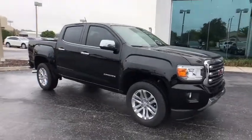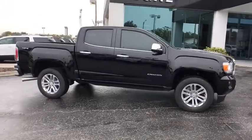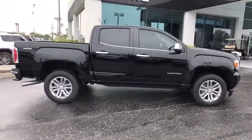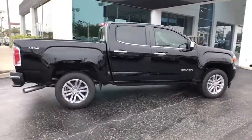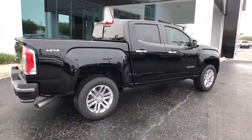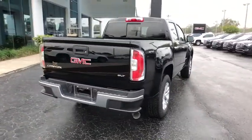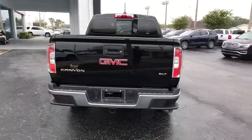The 2018 GMC Canyon. With one of the most powerful standard four-cylinder engines in the class, the Canyon lets you enjoy 18 city, 25 highway EPA estimated MPG and is engineered to absorb the bumps, handle the curves, supply superb traction, and provide seating for five.